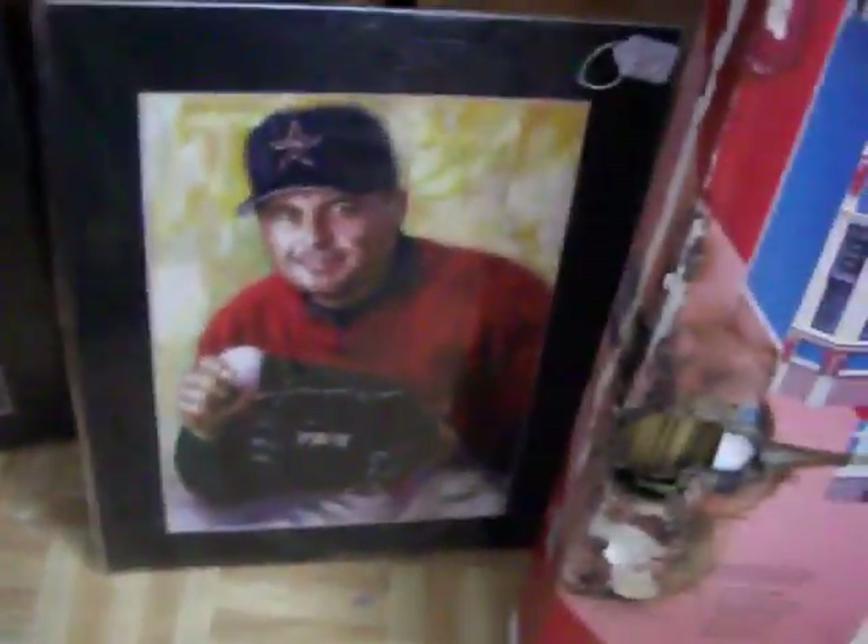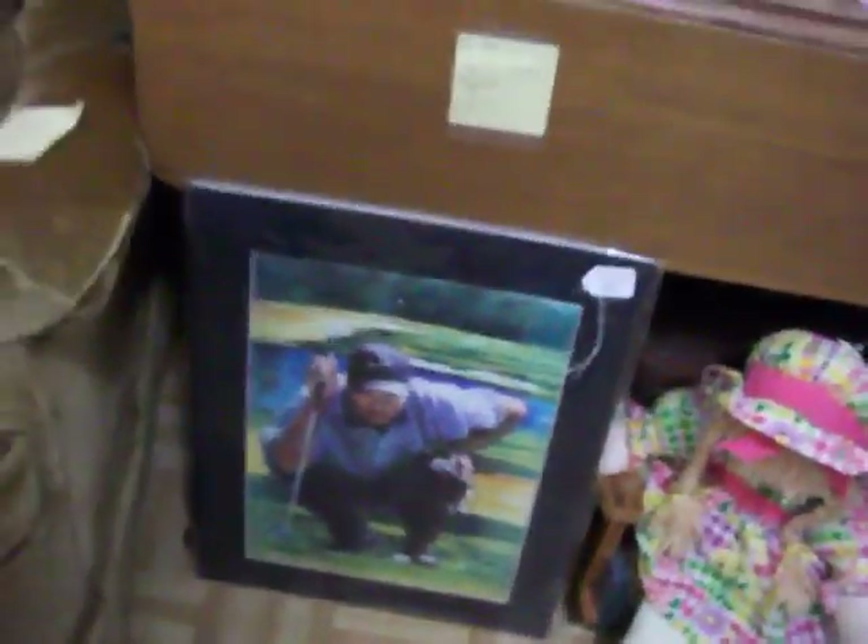And we've got some old prints here — Roger Clemens, Garth Brooks, Lance Armstrong, Tiger Woods. Those are just $3.00 a piece.